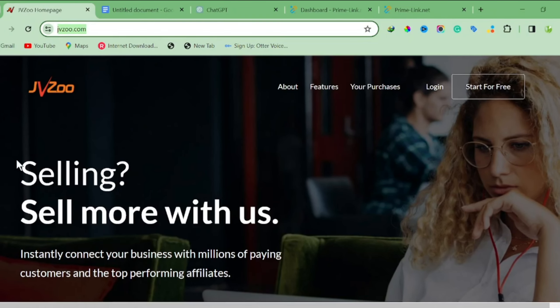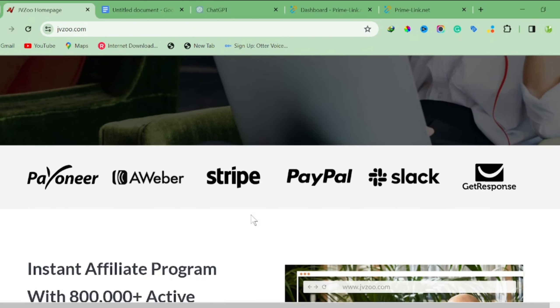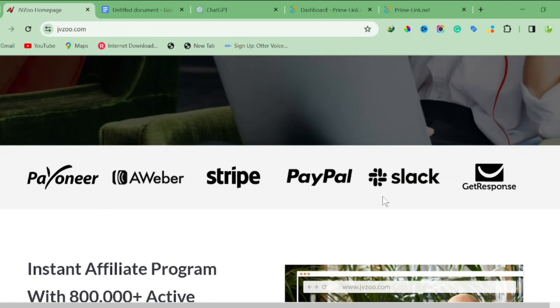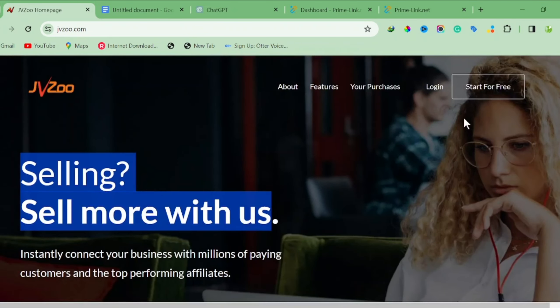Step one is to come to JVZoo.com. JVZoo is a popular affiliate marketing platform that allows you to sell products, and they accept everybody throughout the whole world. They have different payment methods — you can use Payoneer, Stripe, PayPal, and you can also integrate your GetResponse. This platform has existed for a very long period of time.